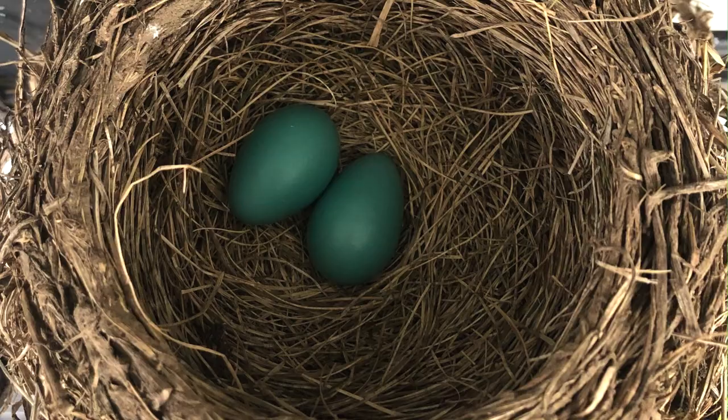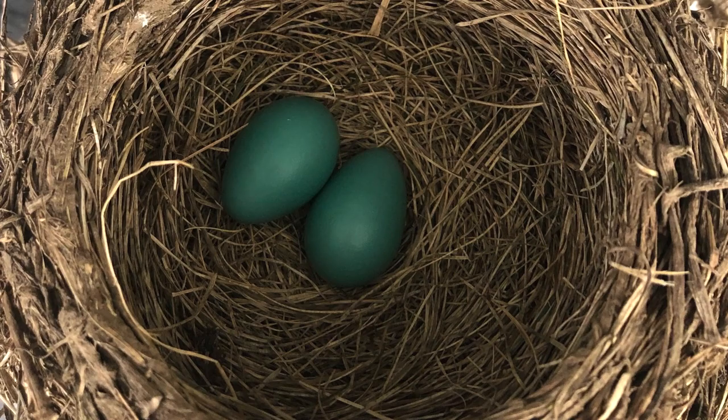I have to admit, eggs have fascinated me my whole life. Just their visual presentation is really cool. You've got oval eggs that are usually made for nests or cliff edges, so if they roll, they roll in a circle without falling. You've got round eggs of turtles because they're made to be on the ground.